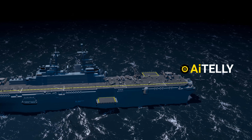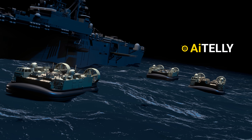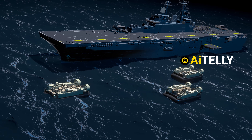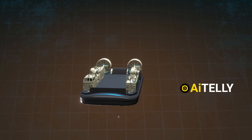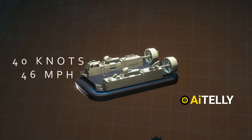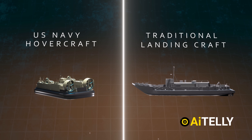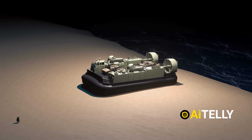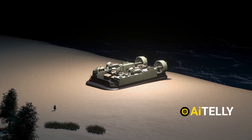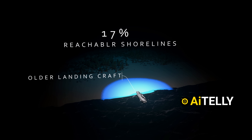U.S. Navy hovercraft — specifically the Landing Craft Air Cushion (LCAC) and its upgraded counterpart, the Ship-to-Shore Connector — revolutionize amphibious warfare with their speed and versatility. These hovercraft can travel at speeds over 40 knots, about 46 miles per hour, far quicker than traditional landing craft, drastically reducing transit time from warship to shore. Their unique air cushion design allows them to glide seamlessly over water, beaches, marshes, ice, and difficult terrain, opening access to roughly 70–80% of the world's shorelines, vastly expanding potential landing zones beyond the limited 17% reachable by older landing craft.